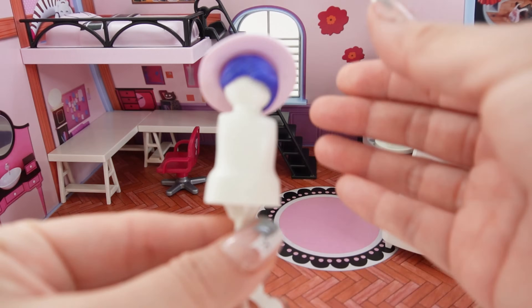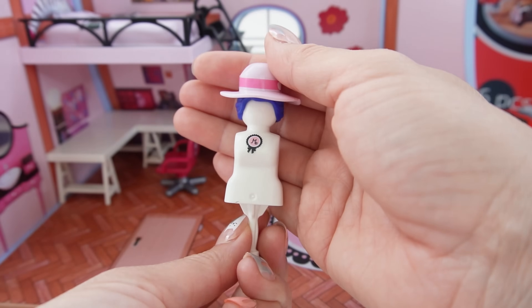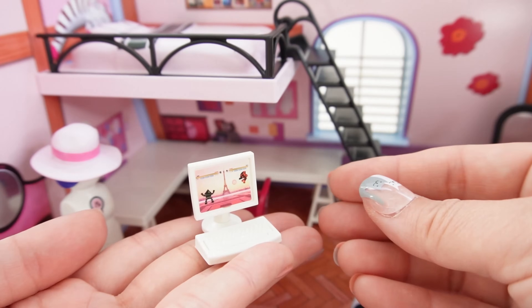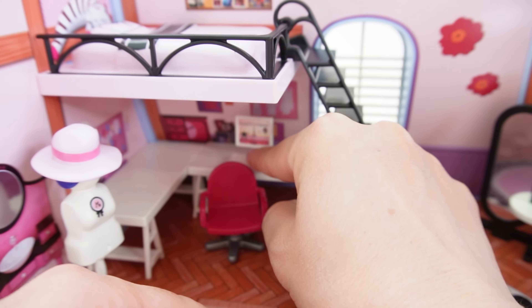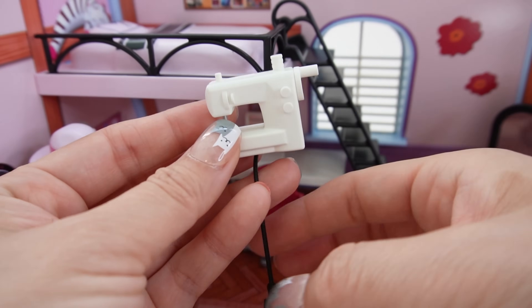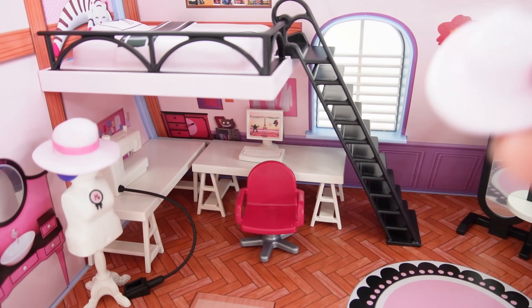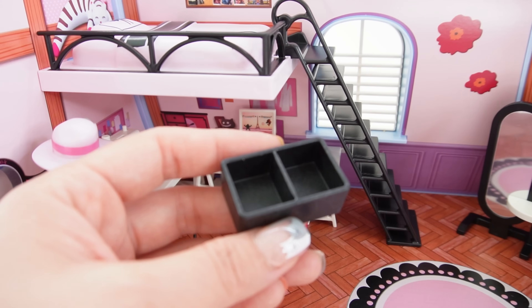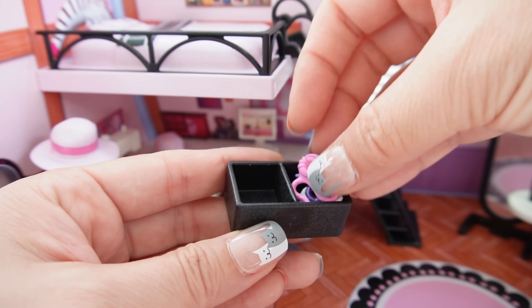Next is her little mannequin that she can use to help make clothing. Let's put that next to her desk. Now some accessories: here is her computer — look, it's the Eiffel Tower! Next we have a sewing machine that is super cute and even comes with a little foot pedal. Here's an extra hat she's working on, and here's a little basket. Let's fill it up with her supplies — a few balls of yarn in pink, purple, and white, and some cloth in pink and blue.